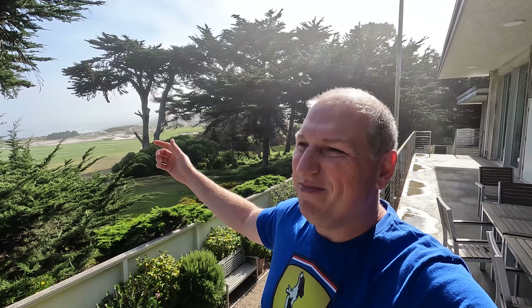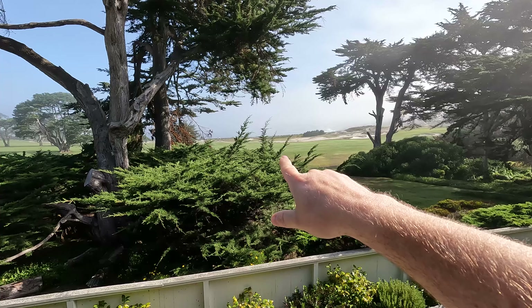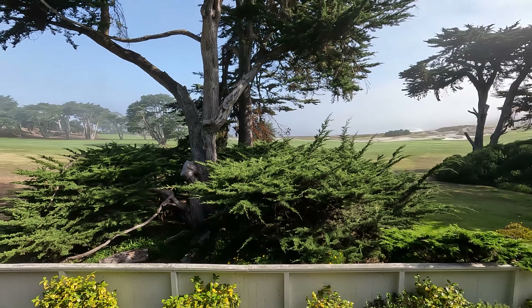Good morning YouTube, welcome to Day Two at Monterey Car Week. The 17 Mile Drive is right there. We just saw a Pagani Zonda drive by getting filmed — and then a bunch of Porsches came through. We saw those last night too. Welcome to Monterey Car Week 2023.